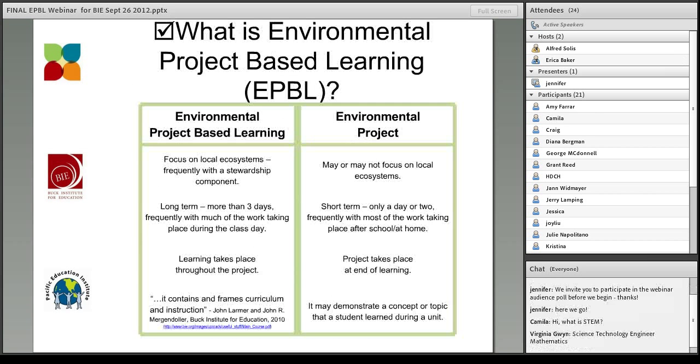Let's take a look at our first need-to-know question: what is environmental project-based learning? Environmental project-based learning, just like regular project-based learning, has a key set of components, and it differs very much from an environmental project. The Buck Institute for Education refers to those as dessert projects, while project-based learning itself is the main course. When you think about environmental project-based learning, the focus is on local ecosystems, frequently with a stewardship component — whether it's the school campus, a local forest, a local beach, et cetera. It also tends to be more long-term, more than three days, with much of the work taking place during the school day.